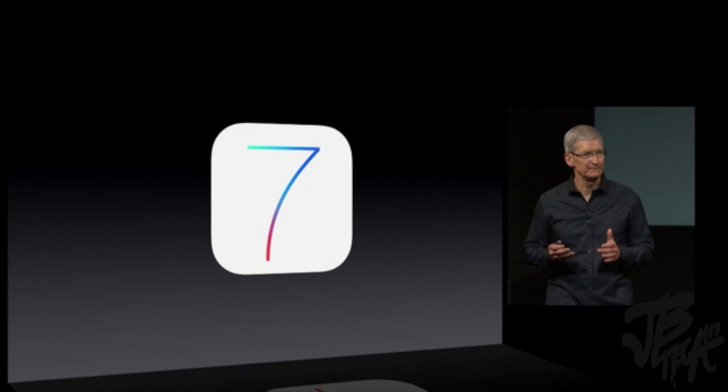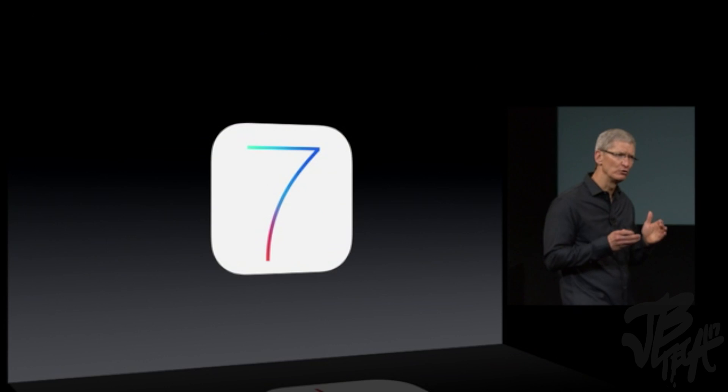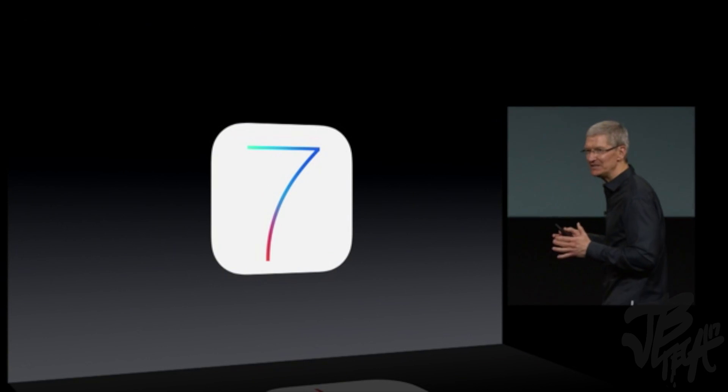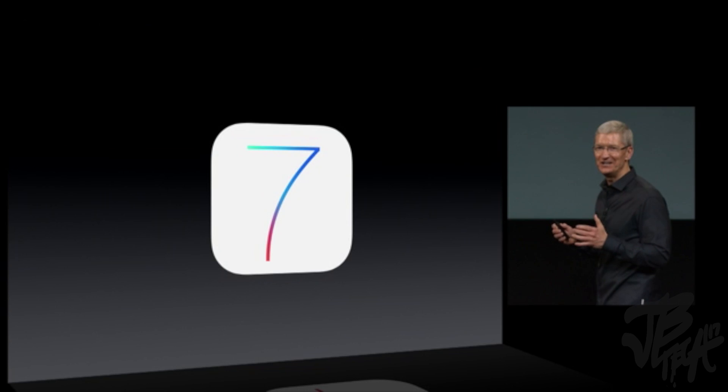Good morning. iOS 7 is the latest version of the world's most advanced mobile operating system. It's packed with amazing new features and a stunning new user interface.